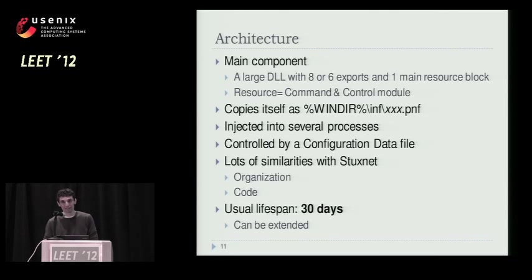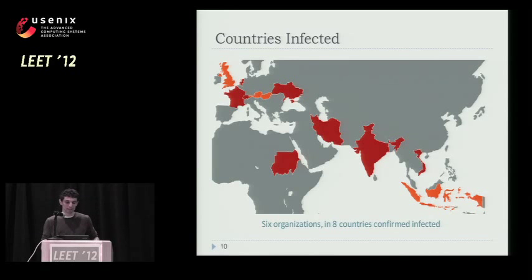One other question on geolocation — for Stuxnet that was pretty sharply Iran. Is it sharp here too, or more diffuse? As you can see on this slide, more countries are infected, but within each country only one or maybe two organizations were targeted. Overall we have maybe 20 or 30 IP addresses that reported being infected by Duqu. That includes Iran, but it doesn't stand out geographically the way Stuxnet did.